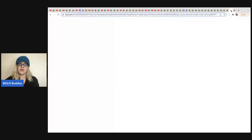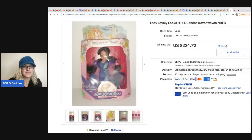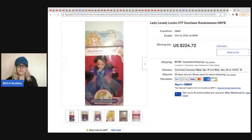The last item comes from Vintage Barbie. She has approximately $25 in this — it's been sitting in her closet for a while. She decided to look it up and could not believe what these dolls are selling for. It is a Duchess Raven Waves Lady Lovely Locks doll. HTF means hard to find, and NRFB means never removed from box — great terms to put on vintage Barbies. This must be highly collectible because she sold it for $224.72 plus shipping at auction.